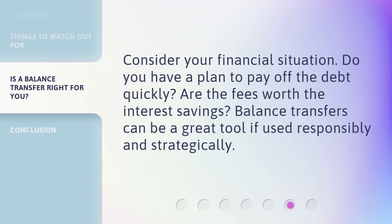Consider your financial situation. Do you have a plan to pay off the debt quickly? Are the fees worth the interest savings? Balance transfers can be a great tool if used responsibly and strategically.